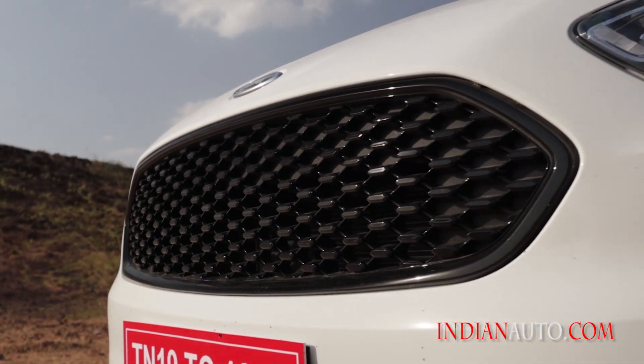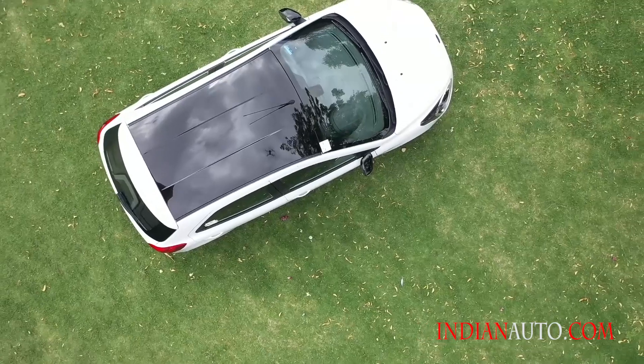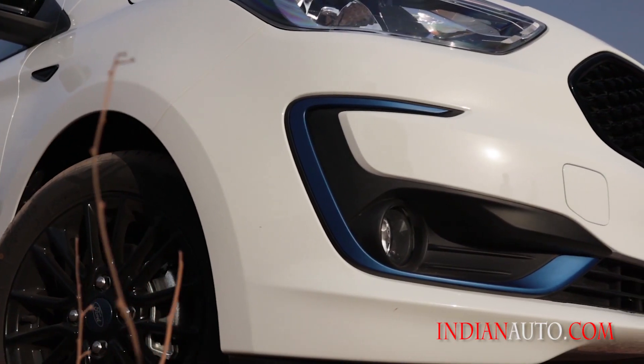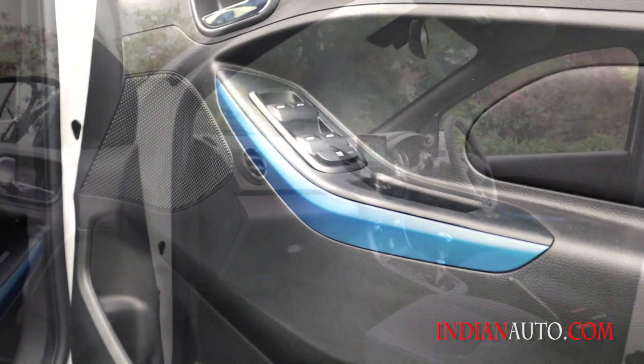With a blacked-out front grille with black bezel, contrasting blacked-out roof, alloy wheels, and ORVMs, the Titanium Blue even gets blue accents strewn across the exterior and interior panels.